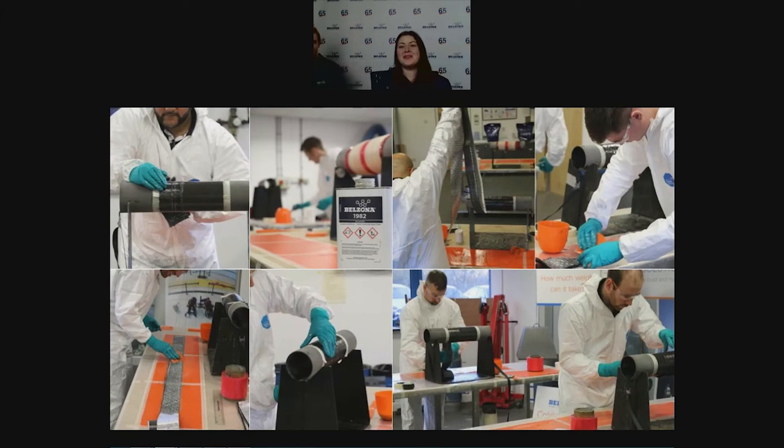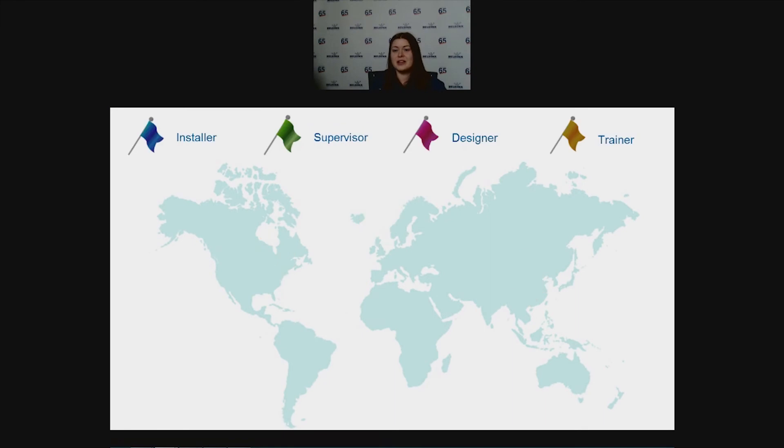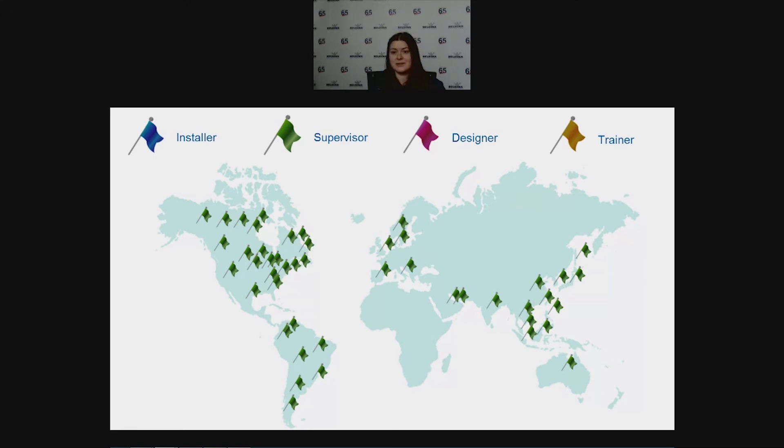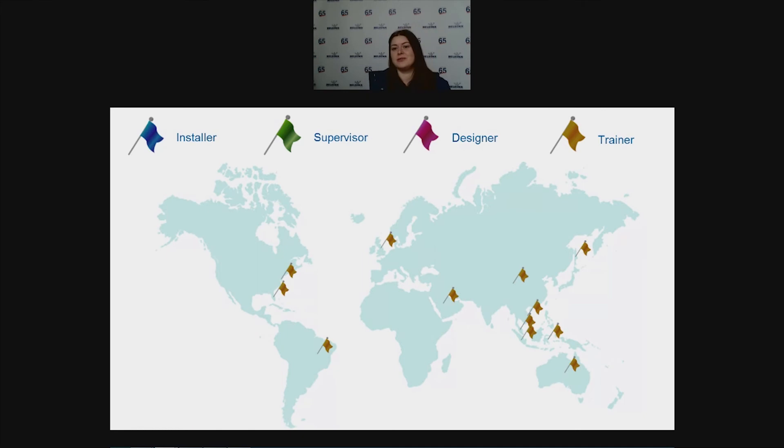Vigorous testing is not the only way we ensure the solution performs well in service — we also run training courses to raise and maintain global application standards. From our training centers in Miami, Harrogate, and Chonbury, we train installers, supervisors, designers, and trainers. Upon achieving trainer level, that person is able to run installer and supervisor courses locally. We keep records of all people who received Superop training, and most countries now have validated Superop applicators and supervisors, as well as many designers able to produce Superop designs in accordance with ISO or ASME standards.